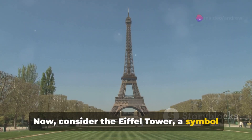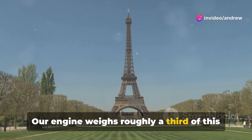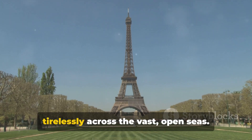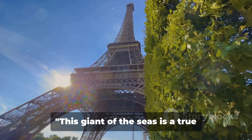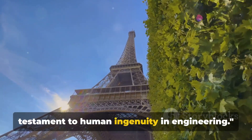Consider the Eiffel Tower, a symbol of architectural beauty and strength. Our engine weighs roughly a third of this iconic structure. Just imagine that mass working tirelessly across the vast open seas. This giant of the seas is a true testament to human ingenuity and engineering.